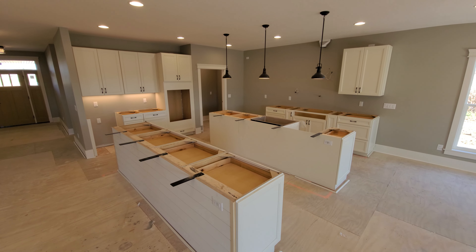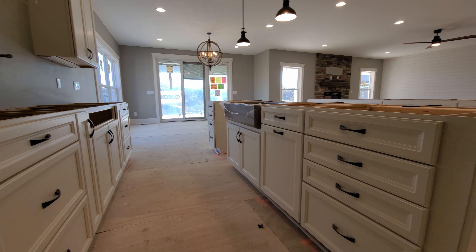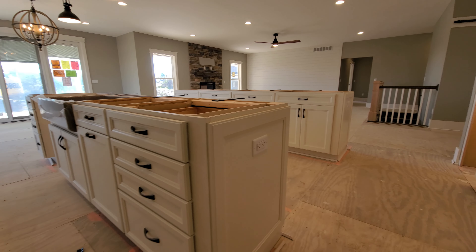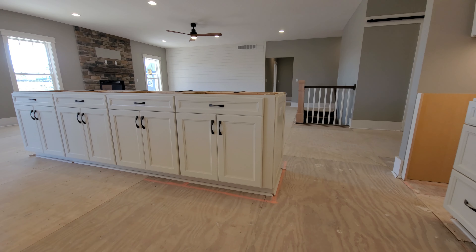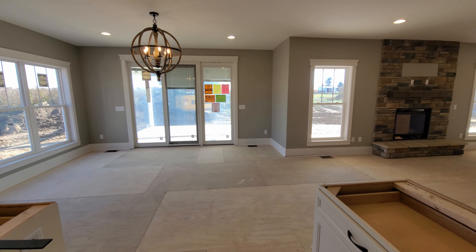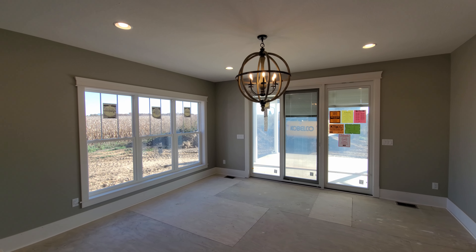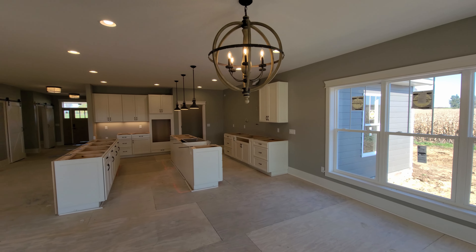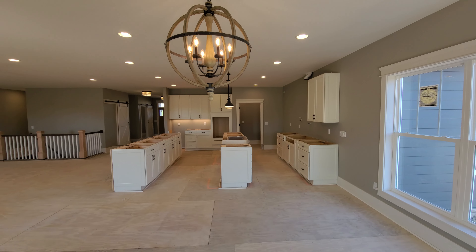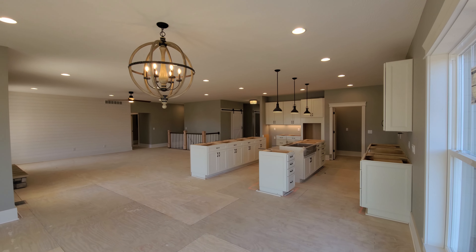Tuscan bronze is featured throughout this kitchen and pairs so nicely with the farmhouse sink in the color cashmere. Off the rear of the kitchen, you'll notice the dining room. A four-foot bump was added to the back of the dining room to increase that space, and a three-panel sliding door replaced the included slider on the rear wall. Two additional windows were added on the side of the dining room to really increase the natural light that flows into this space.